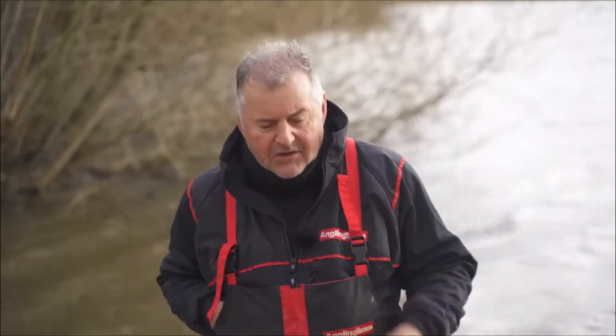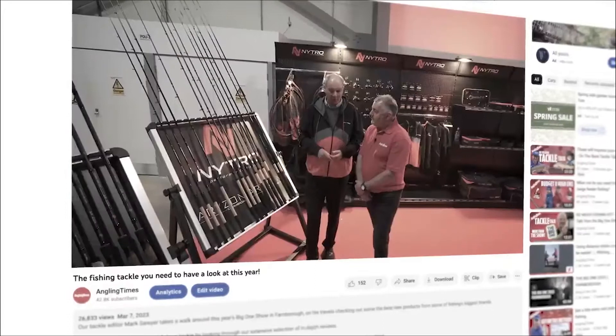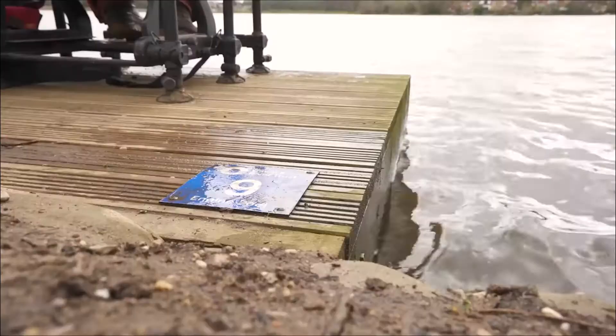If you went to the Big One Show or watched our video showing the best bits of that show, you would have seen me talking to Tommy Pickering about a new brand called Nitro. It's just a start really, so there's a lot to learn about it, with lots of plans for the future. Once everybody had left the show, I went back in to find Tommy and asked him if he'd let me have some of the new Nitro rods — especially the ones he's been fishing with — to take out and live test. Today I've got those rods with me and we're here at Earlswood on Engine House, which is a great place to come and test any rods because you're going to get some bites.